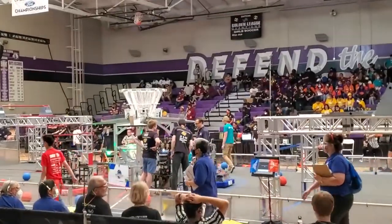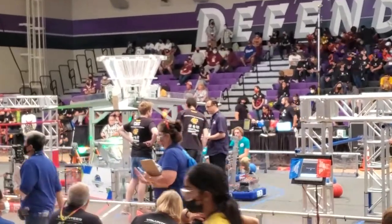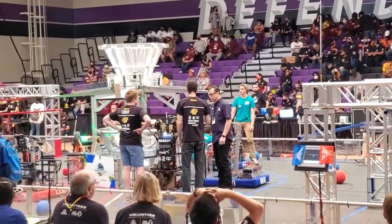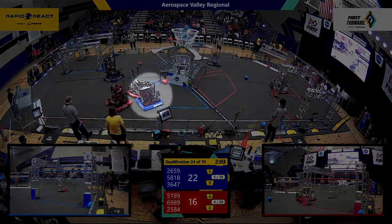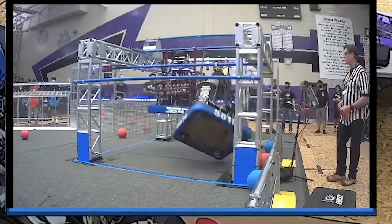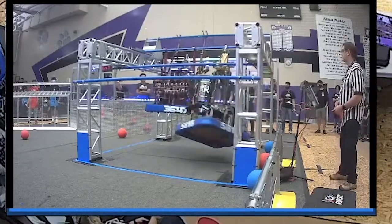The first 15 seconds of the competition I have no input — the robot completely drives itself, and points are doubled in that time. But for the rest of the match, everything that the robot does I control: its movement, collecting balls, shooting balls, and then finally the climb at the end.